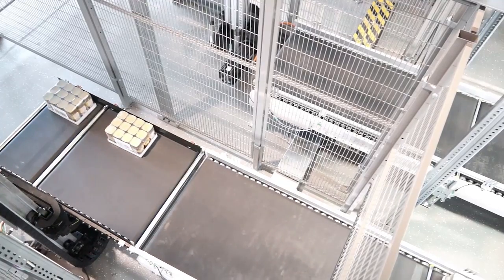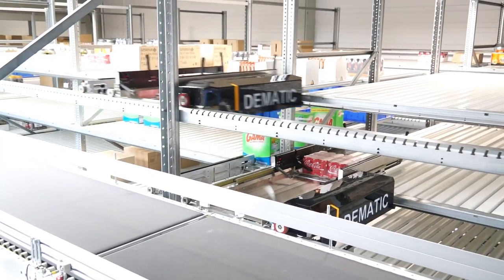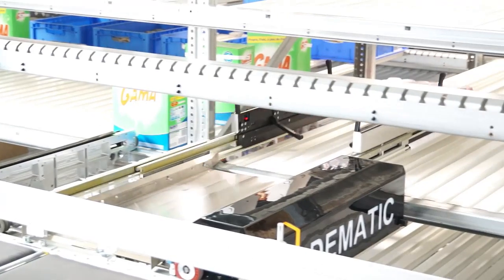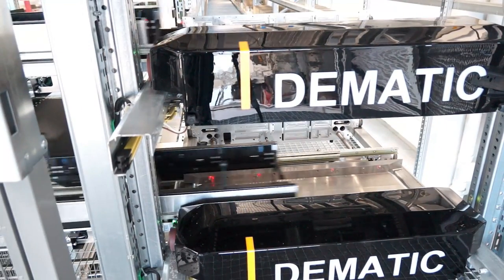Since load handling trays aren't required in the process, the conveyor network and controls are simplified. Multi-shuttle doesn't require secondary buffers to provide sequencing performance. The multi-shuttle storage buffer is a high density sequencing engine with a compact footprint.